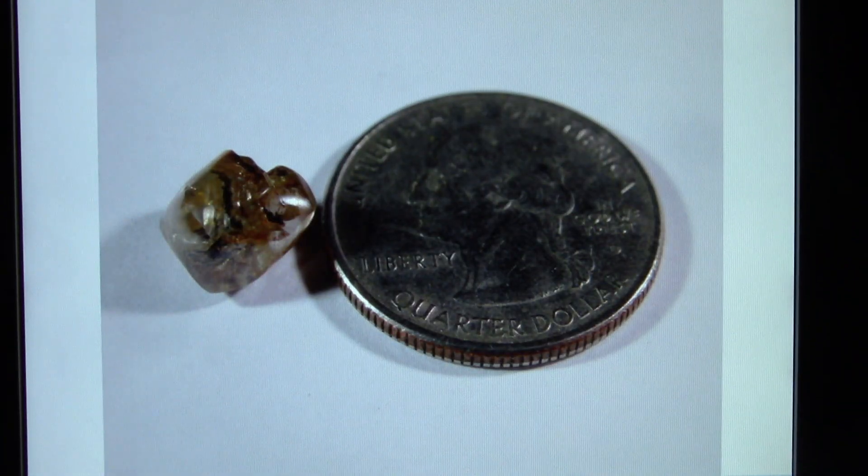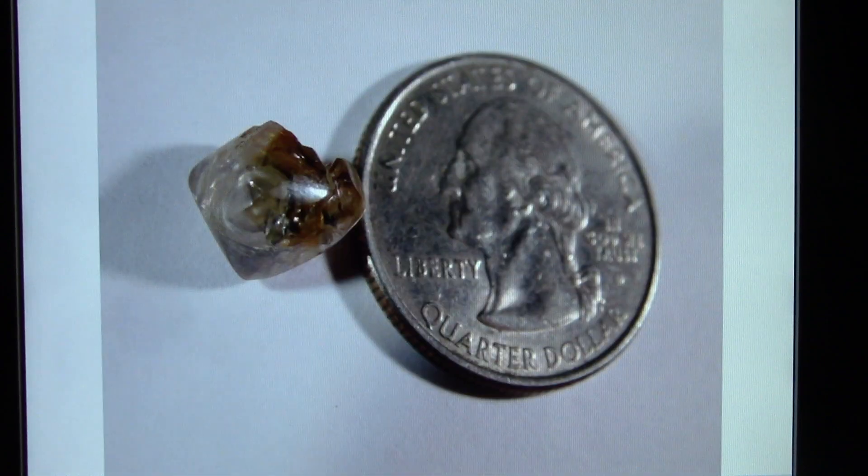You probably wonder how big this is, because it looks huge on the screen. I put it next to a quarter for size comparison. You can see the black graphite in the diamond, and it's kind of yellowish or brownish — almost a bronzy, brassy look. A really interesting color. Next to a quarter, now you know how big a 4.73 carat diamond is.